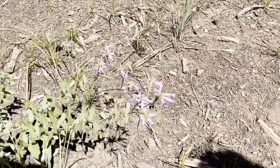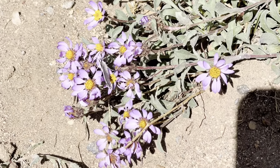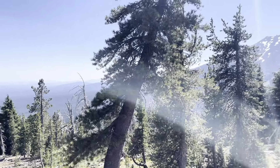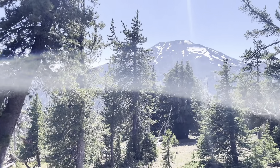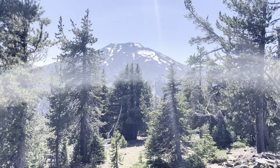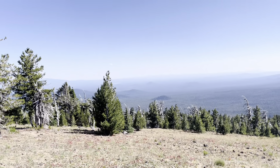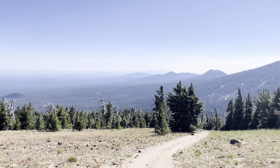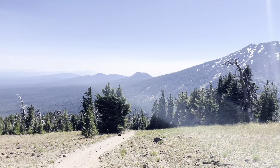We hiked this in August, so there weren't too many mountain flowers left. But if you go earlier in the season, you'll see a lot of beautiful natural wildlife and flowers. Stop along the way and take in some beautiful views of the eastern Oregon area, and of course Mount Bachelor, which is just right behind you.